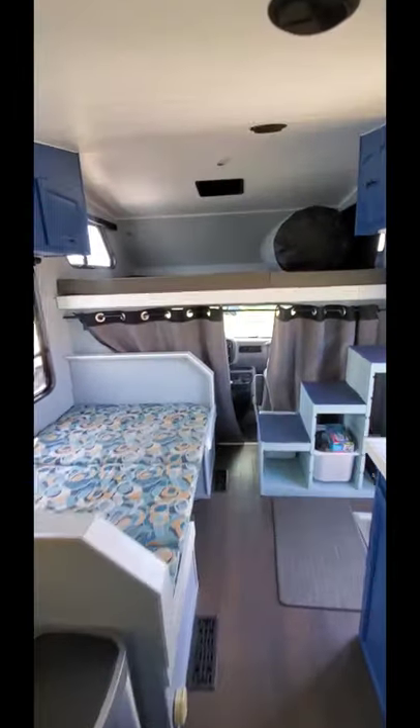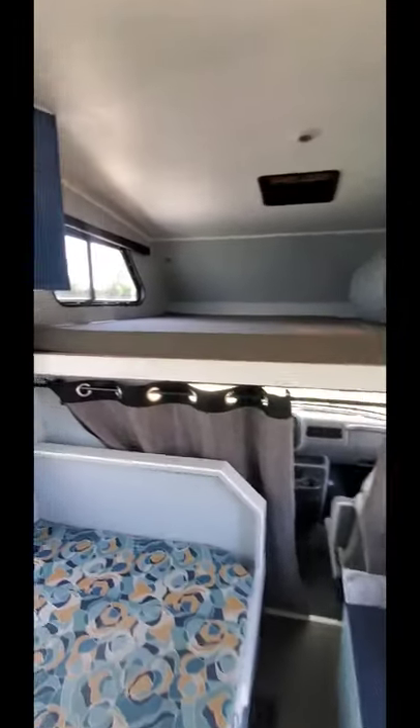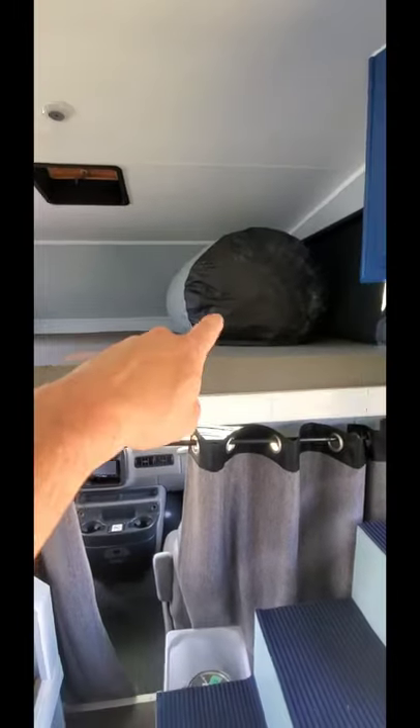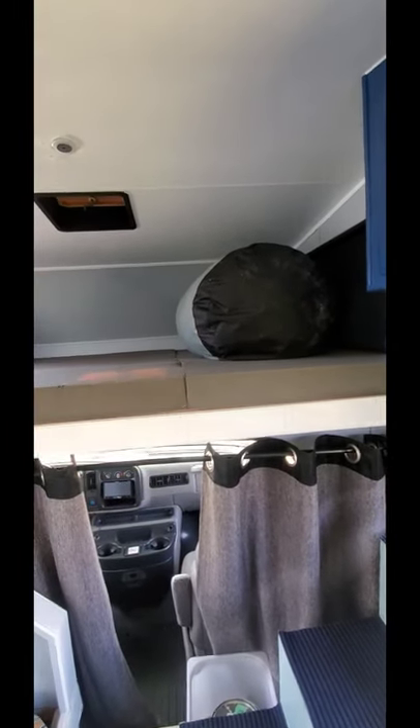As we go to the front we're gonna look up top here — that is a king-size bed. Three kids can sleep across it no problem, comfortably without fighting too much, so it's pretty neat. And then that big thing there is the cover, which is brand new and it covers the whole RV.